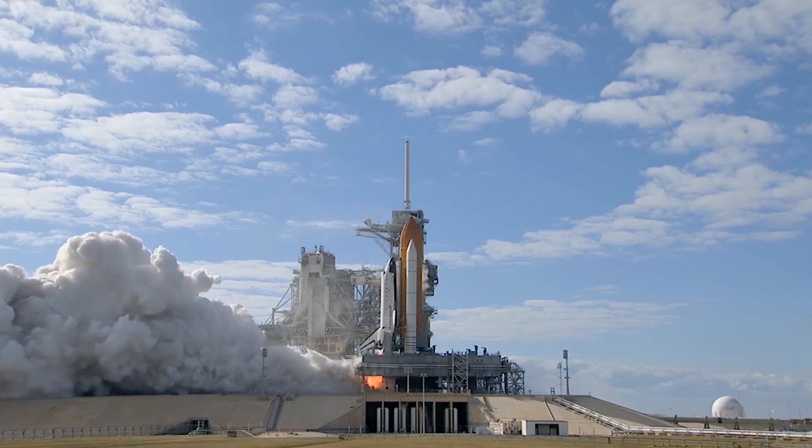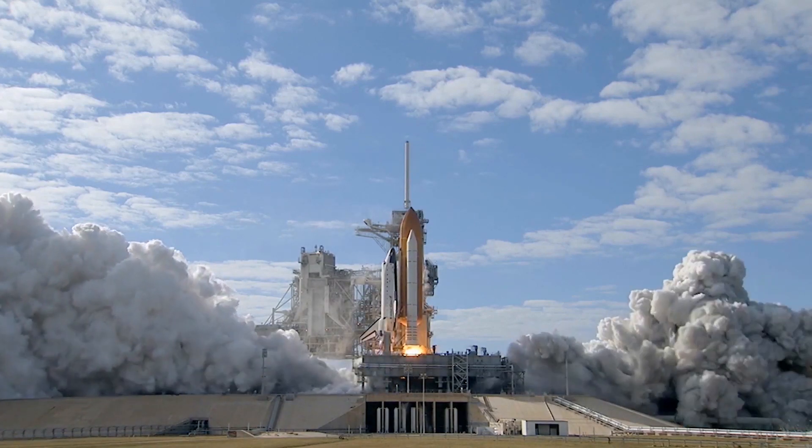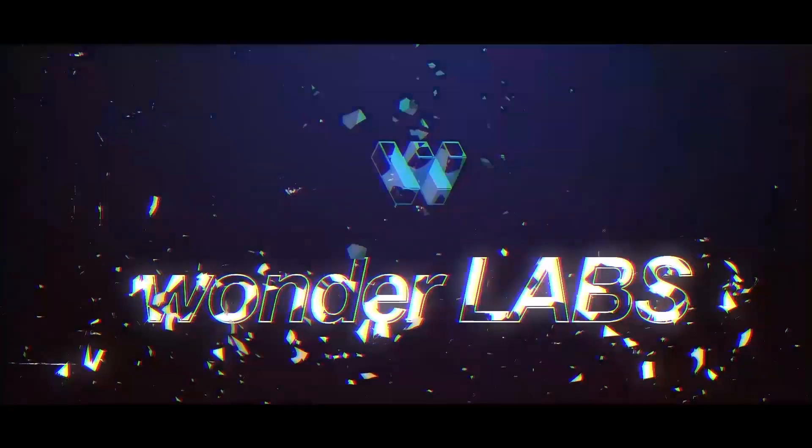The journey to space rides on some crazy high-tech technology — technology that requires us to spend millions and millions of dollars every year. Well, one genius is proving us all wrong. Let's see how.